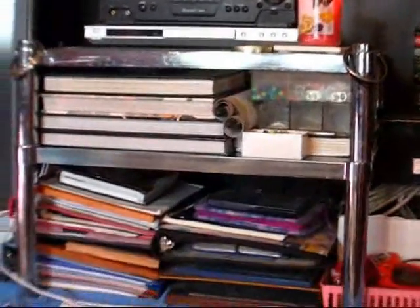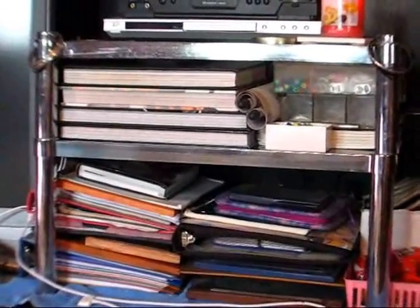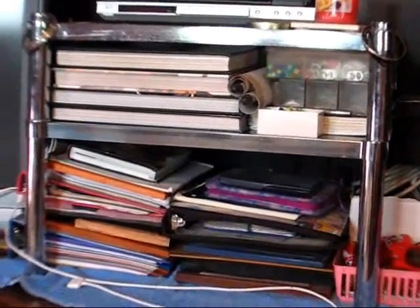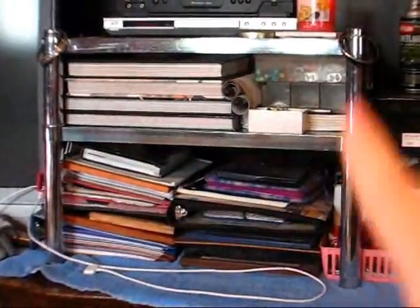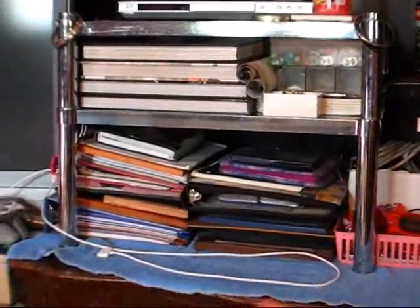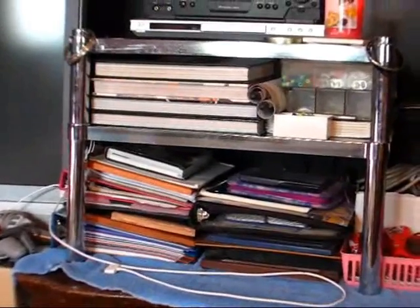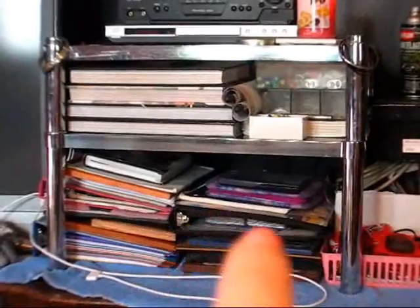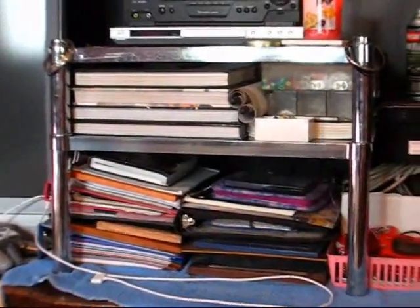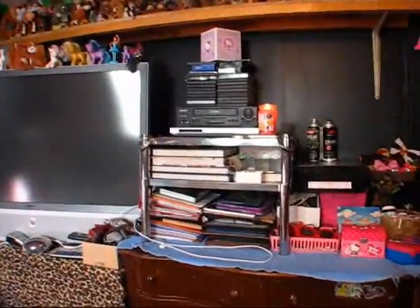Then this little shelf right here — I don't know what you want to call this, a little stand or something — I just have a lot of my old stuff. My school yearbooks are right there, and then I have some craft supplies up there. Over here I just have some binders full of like my drawings and stuff, and then I have a lot of picture frames that I have yet to put up on my walls. That binder right there is actually full of Pokemon cards — I collected and still do collect Pokemon cards.